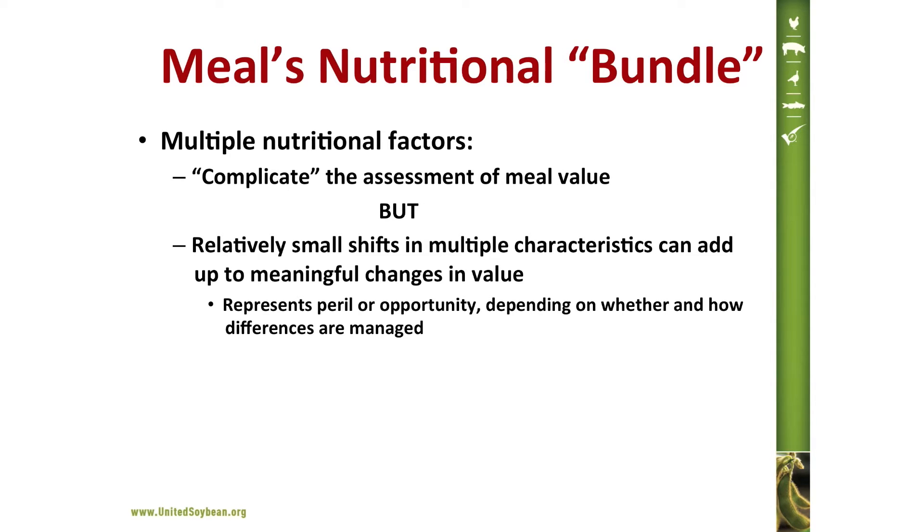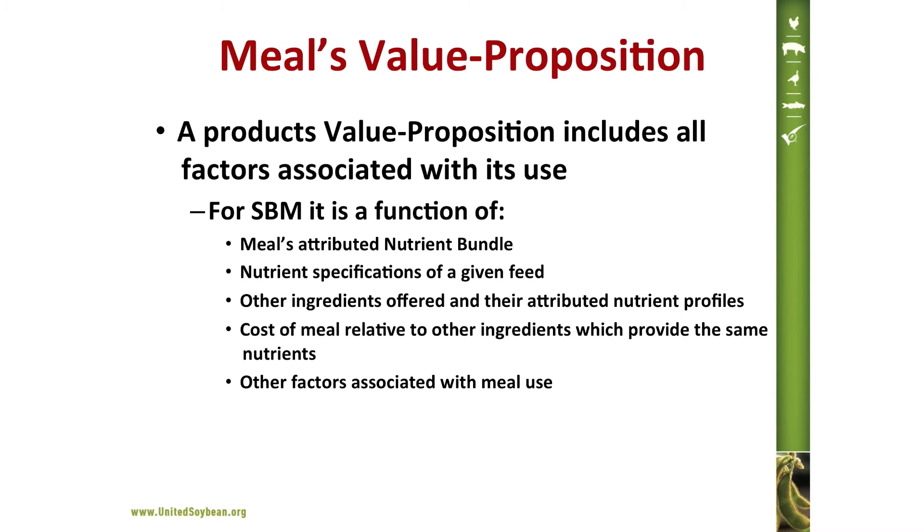With the nutritional bundle, there are multiple considerations that tend to complicate the assessment of value as well as evaluation of opportunity. Relatively small shifts in multiple characteristics can add up to meaningful changes in value — this represents an opportunity or peril depending on whether and how these differences are managed. A product's value proposition is the sum of all its characteristics relative to price, and in the case of soybean meal, there are other considerations that factor into how the customer evaluates the value and usage level of the product.